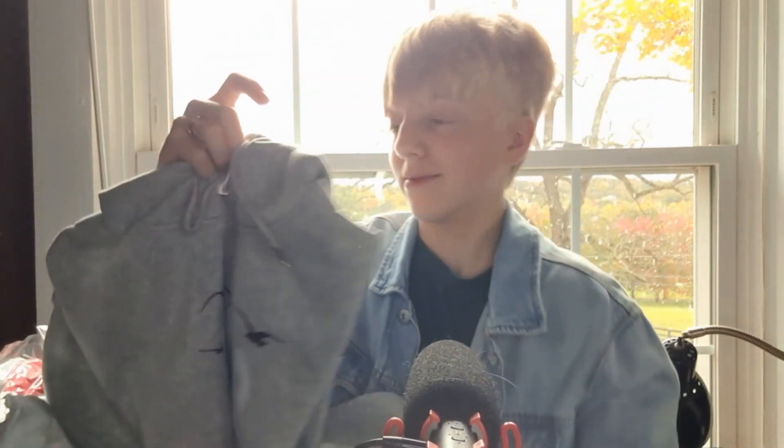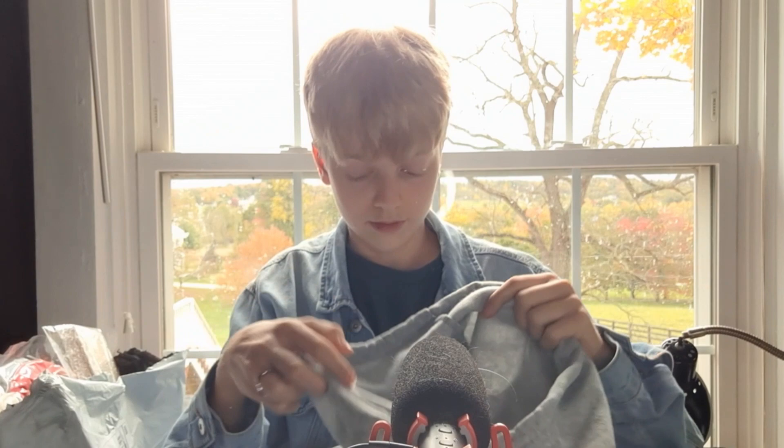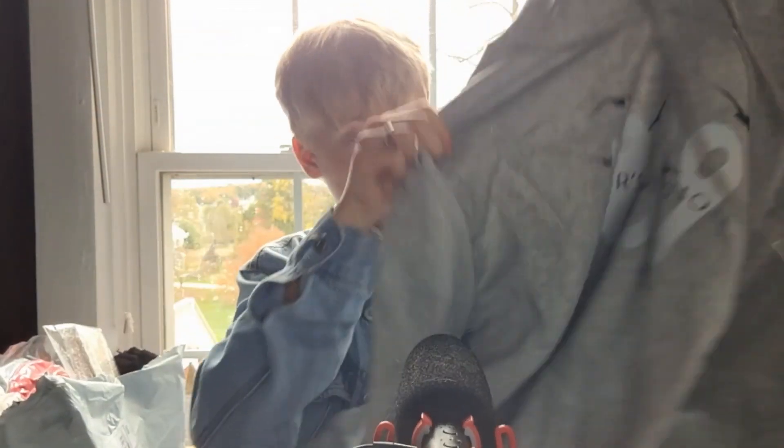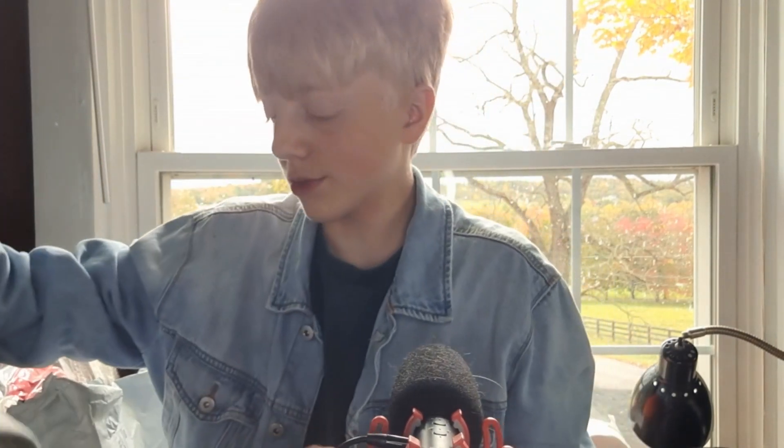1989 Taylor Swift — oh gosh, oh my gosh, I love this so much! I am so excited for this, I can't even. Okay, on to the next!